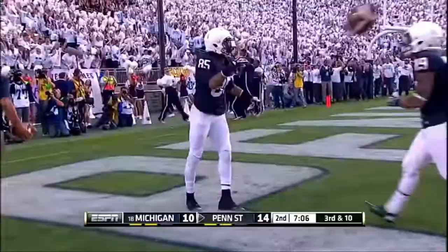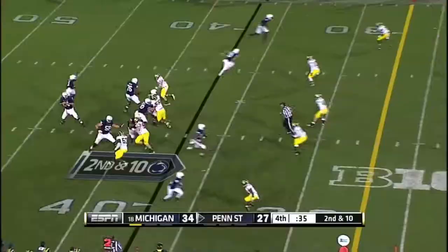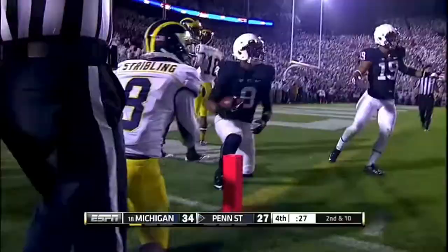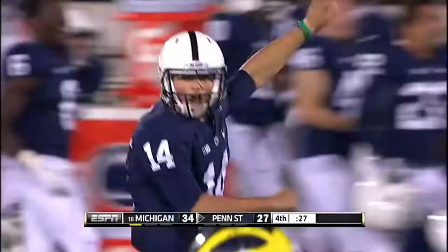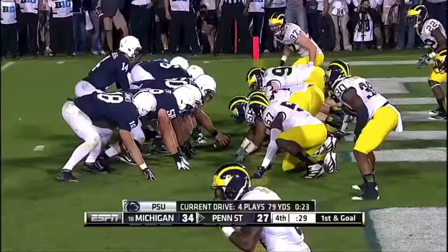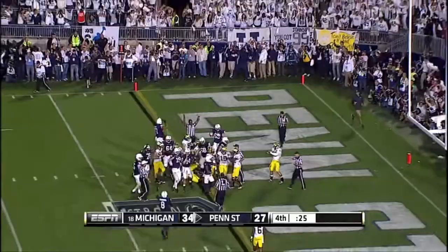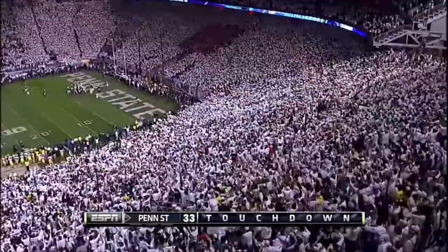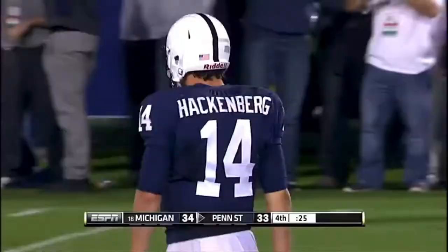Here's Hackenberg. He's going to go for it right here, and Robinson comes down with it at the one-yard line. First and goal. Quarterback sneak. The freshman. Touchdown. The ball came loose, but the far official says touchdown. And they're an extra point away.